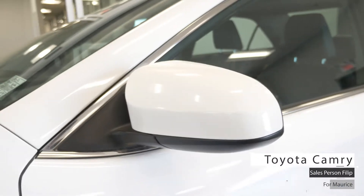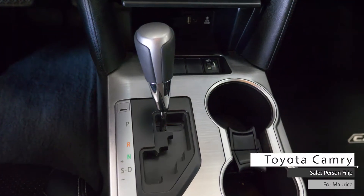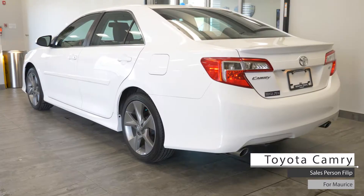This 2014 Toyota Camry comes equipped with a 3.5 liter V6 engine, 6-speed automatic transmission with paddle shifters, front wheel drive alloy wheels, halogen headlights, fog lamps, keyless entry and a white exterior.